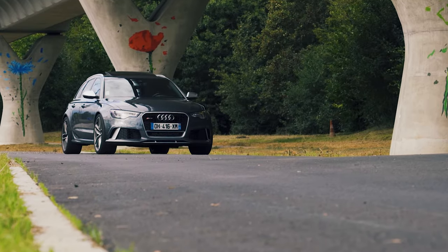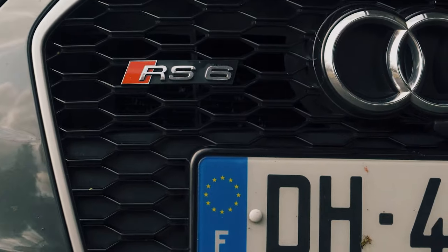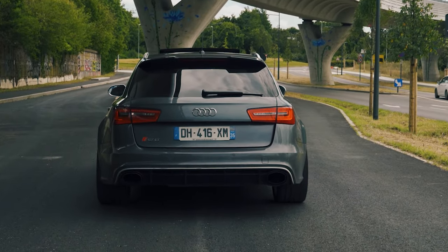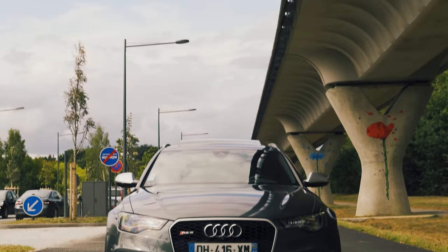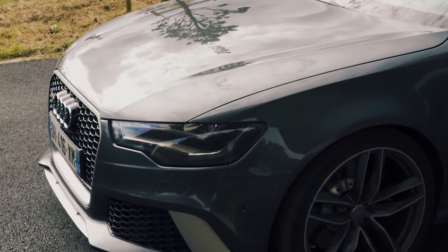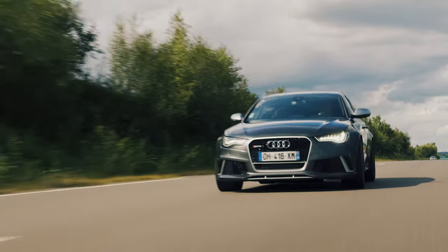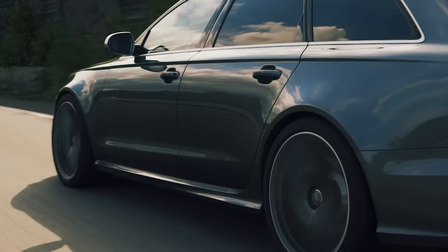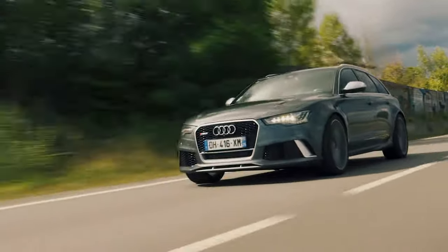With the V8's clever cylinder-on-demand technology, replenishing the RS6 Avant's 75-liter fuel tank isn't the repetitive event you might imagine. On a run it will return an MPG figure in the high 20s, giving you a 300-plus mile range. However, start enjoying some of the 552 brake horsepower and that figure will drop to the high teens. Go further with the throttle and you'll just scrape double figures. Head on track with determination and you could see a comedy figure of around 2 miles per gallon. Those 20-inch tires won't be cheap to replace, and the standard iron discs and pads will only take so much abuse.